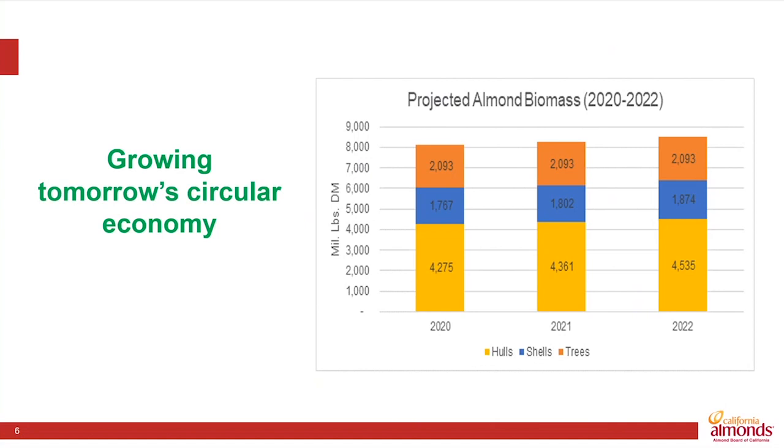At the same time, there's a consistent supply of co-products that could provide new manufacturing opportunities. So innovation is part of how we will keep the almond industry profitable and sustainable.